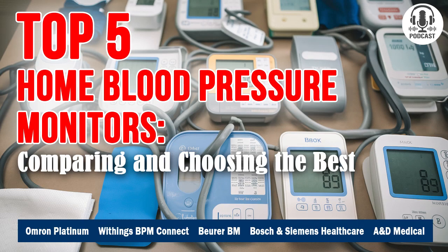Hello, everyone. Welcome to the Comparator Podcast. I'm your host, Chris Fleming. Today, we're focusing on one of the most essential devices you can have in your medicine cabinet: a blood pressure monitor.